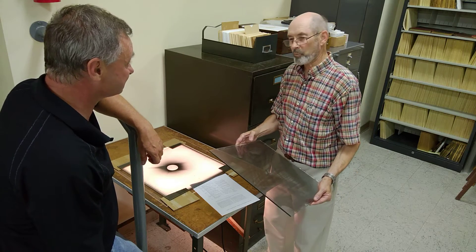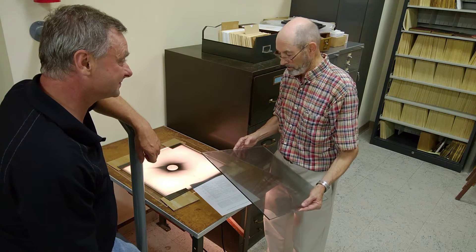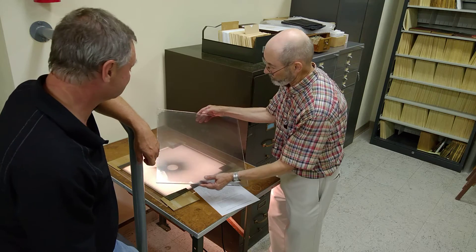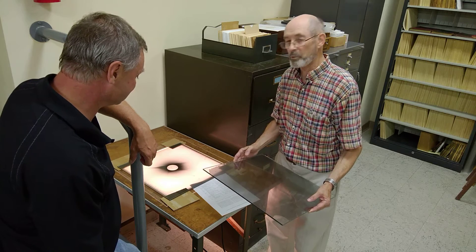Well, these are plates that were used for Einstein's test of his theory of relativity using eclipses and the bending of starlight. What you do is you take a photograph of the night sky, and that's what we have here. Notice there's several stars marked on the plate.